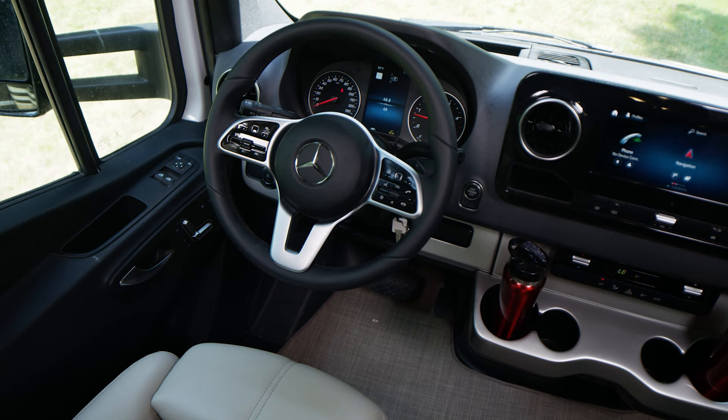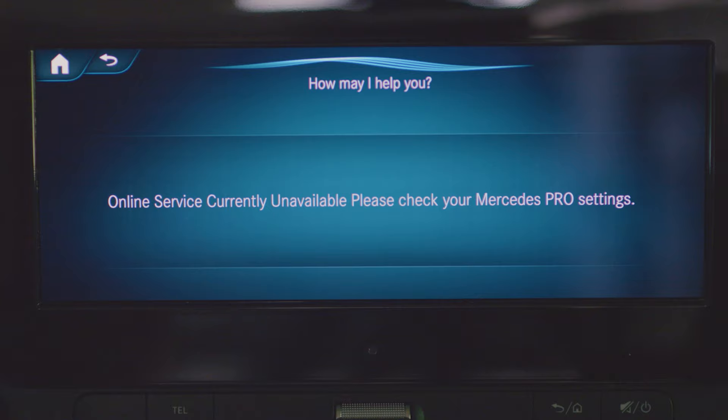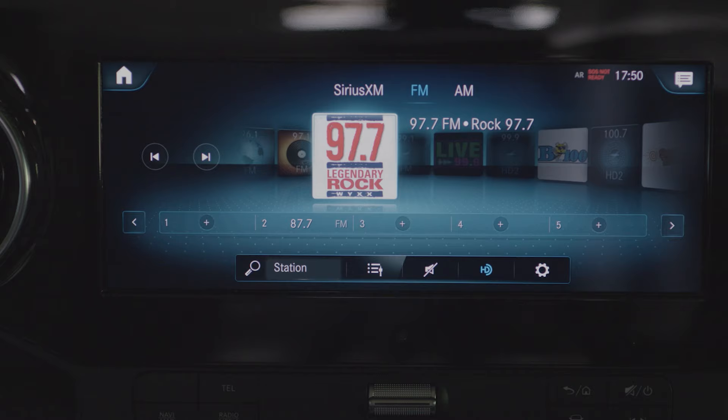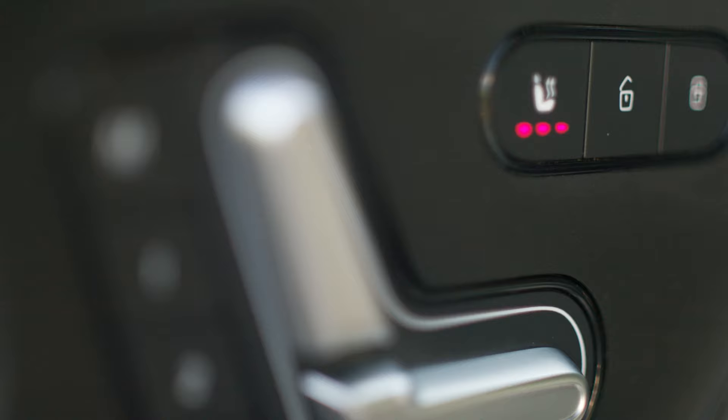The buttons on the right side allow you to take control of the 10-and-a-quarter-inch multimedia system, or stay with hands at 10 and 2 on the wheel and simply tell Mercedes what you would like to do. The voice activation allows you to set a destination on the navigation system, choose your source of music like Sirius XM satellite radio, or make a hands-free call.